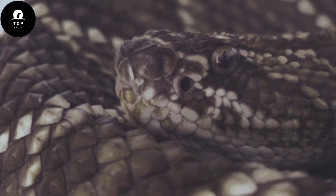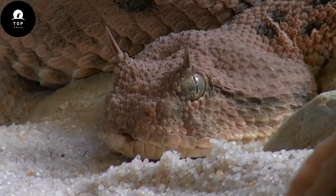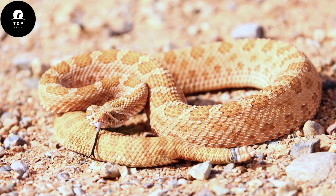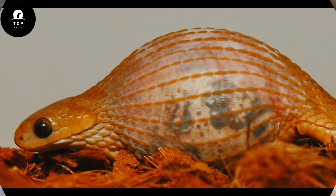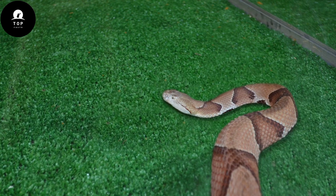Terrestrial snakes are equally diverse, with adaptations tailored to their specific lifestyles. Some, like the sidewinder rattlesnake, have evolved a unique sidewinding locomotion to move efficiently across loose desert sands. Others, such as the African egg-eating snake, have specialized jaws and teeth adapted for consuming the eggs of birds and reptiles.